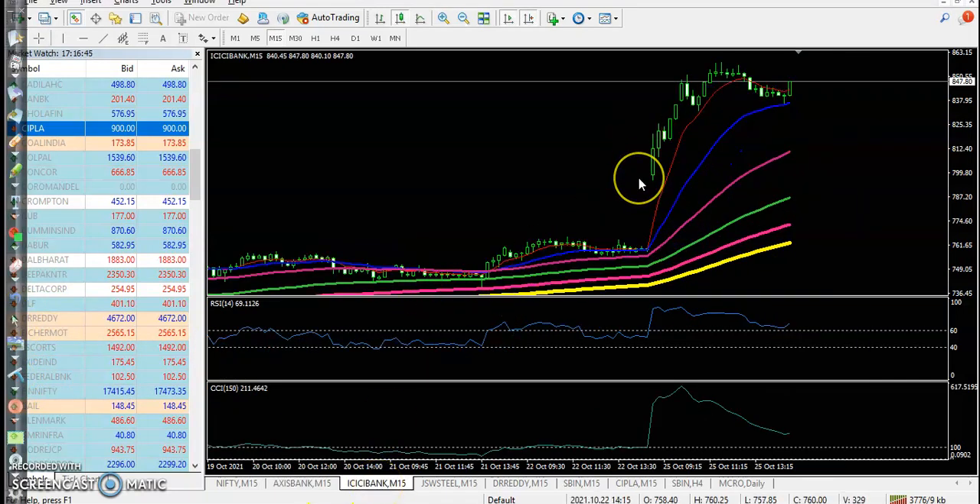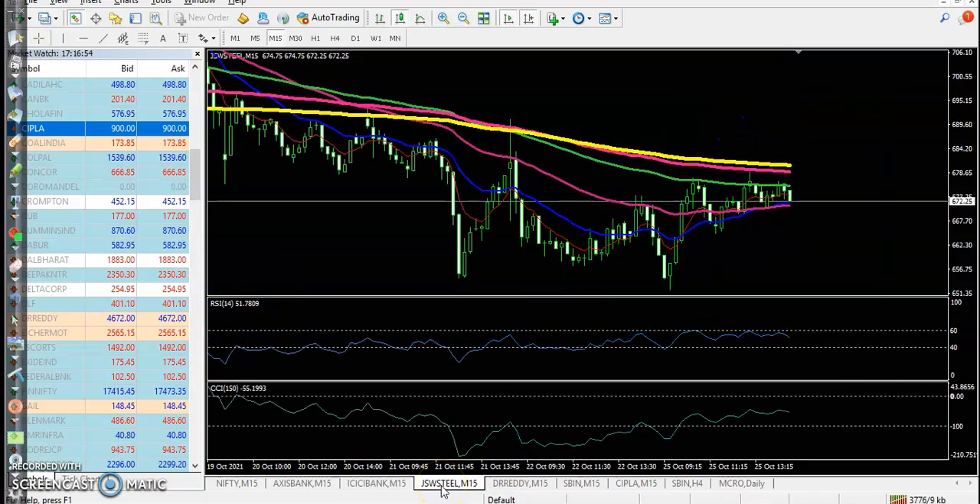Another stock — ICICI Bank — also opened gap up. We were looking for a pullback but price was not able to pull back and continued toward the upside, so we missed that opportunity.